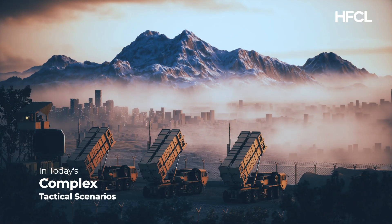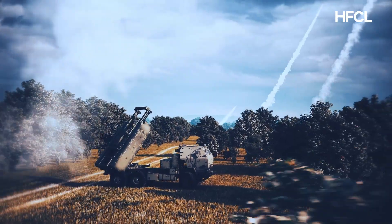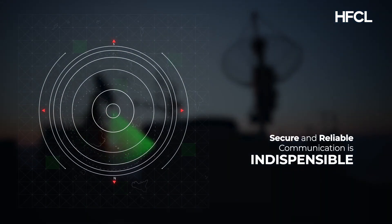In today's complex tactical scenarios, where split-second decisions determine mission success, secure and reliable communication is indispensable.